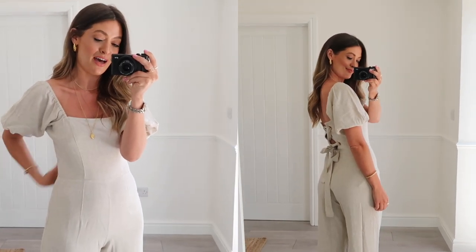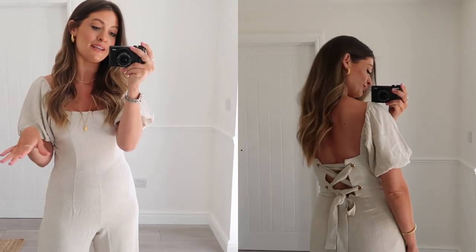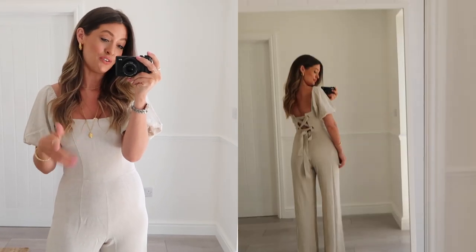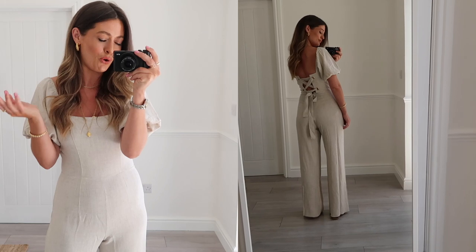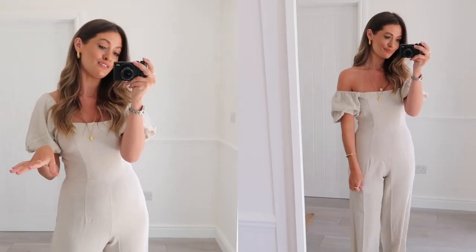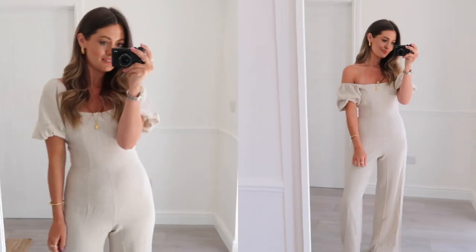The back is gorgeous — it's got a beautiful crossover style; I'll insert a clip because it's easier to show that way. For me it's the perfect length to wear with flat sandals, it just skims the floor perfectly, but if you're a bit shorter you could wear it with heels. I also think it would look lovely dressed up with heels as well. The only thing I'd say is that it would look quite cute with a tan belt in the middle to break it up a little bit. Apart from that, I just think it is such a gorgeous jumpsuit and a lovely summer piece.